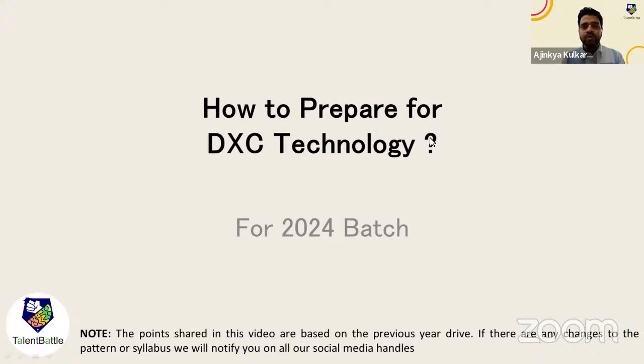We have one good news already. Many students might have got that information from the college training and placement officer, and we also posted yesterday on our Instagram channel that DXC Technology has started with its on-campus drive. This particular drive is for 2024 batch students. We are going to discuss the important syllabus, the exam pattern, the instructions, and whether there is any negative marking.